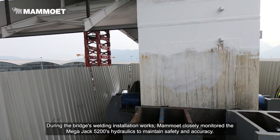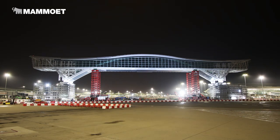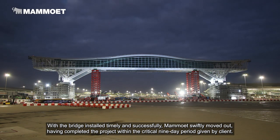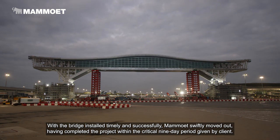The Megajack 5200 system released 30% of the bridge's weight so welding could begin. During the bridge's welding installation works, Mahmoud closely monitored the Megajack 5200's hydraulics to maintain safety and accuracy. With the bridge installed timely and successfully, Mahmoud swiftly moved out, having completed the project within the critical 9-day period given by the client.